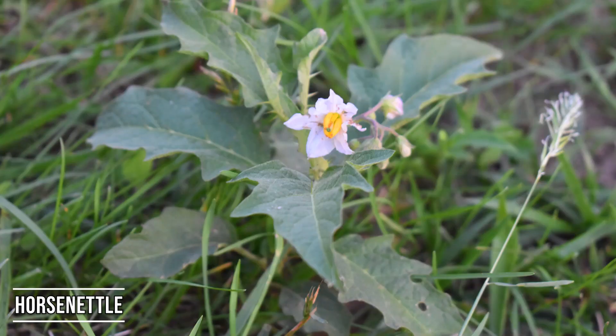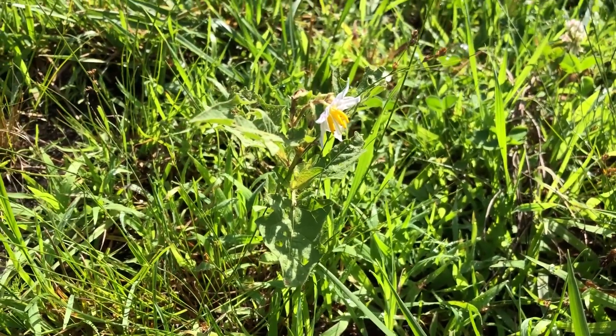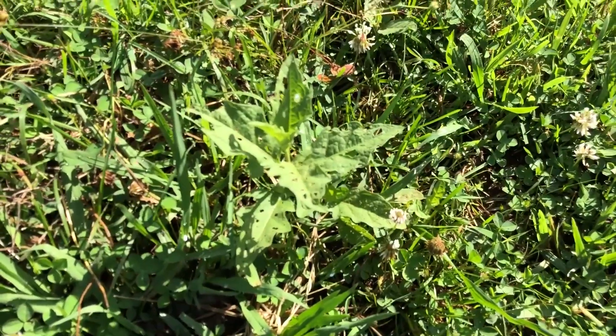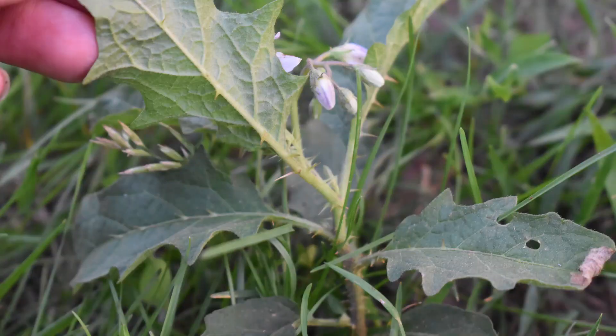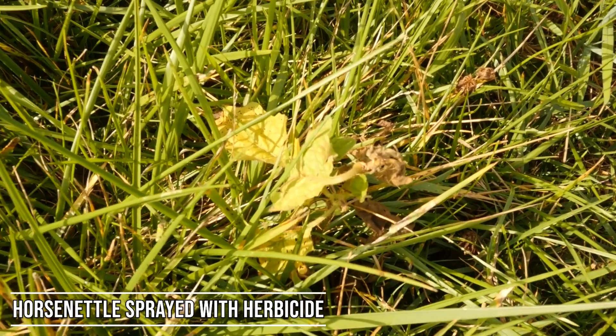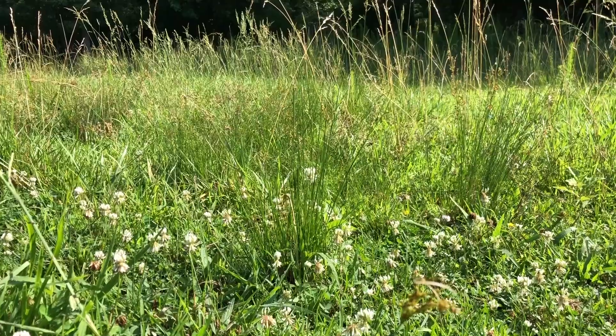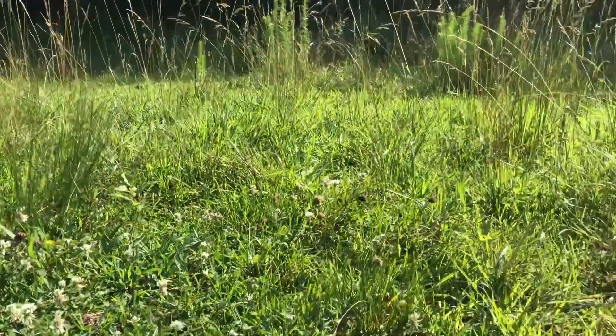The first weed we're going to look at is called horse nettle. Horse nettle is a very low-growing weed that is really hard to get control over. It is a perennial, so it will keep coming back year after year. It does have thorns on it, which makes it unpalatable even for goats and sheep, and it also has a little bit of a toxic property to it. So you definitely want to make sure you get good effective control over horse nettle.